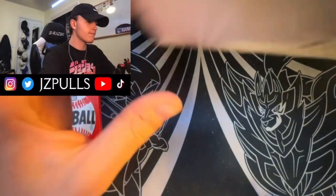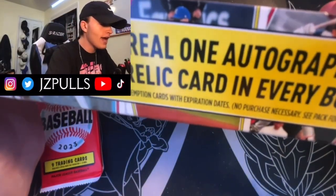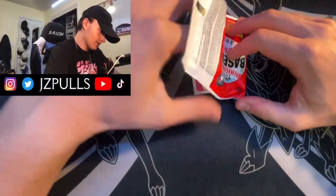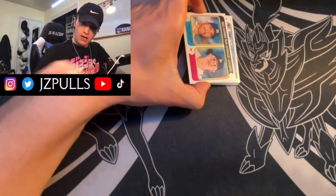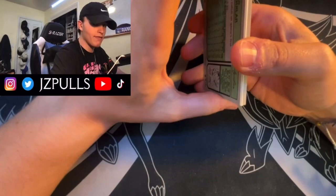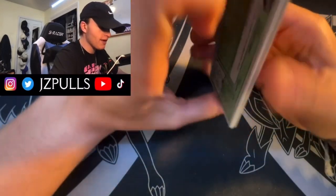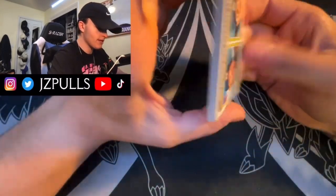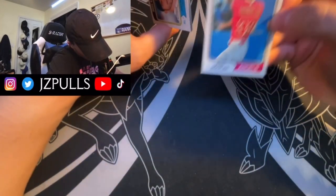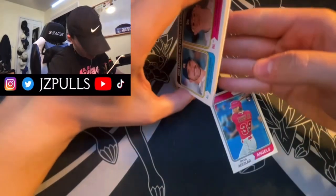It says a real one autograph or relic card in every box. Here we go — and don't you love when you're recording a video and your whole setup just shuts down? It looks like we have a relic card here — hopefully it's a relic autograph. It actually really doesn't even look thick enough to have a relic on it, but we'll see.